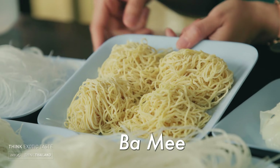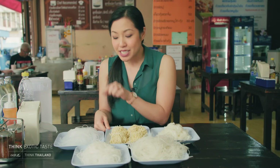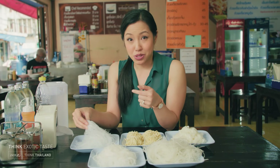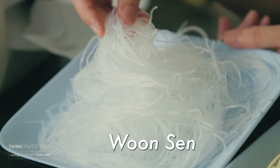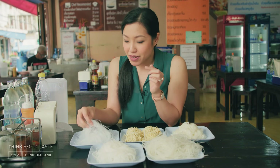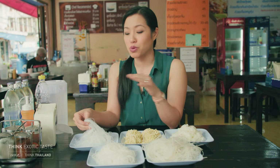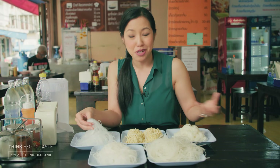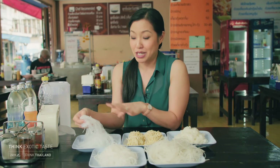You probably know egg noodles — made from wheat flour, with the yellow color coming from egg. Then there's this one: glass noodles, or what we call wun sen. Not available at every noodle shop. We love them in salads and stir-fries. A lot of people think this is made from rice, but it's actually made from mung bean starch. I love that this place uses fresh glass noodles — you and I at the store will never find them fresh. We buy the dry ones and soak them, but because they're pros, they get it fresh from the factory.